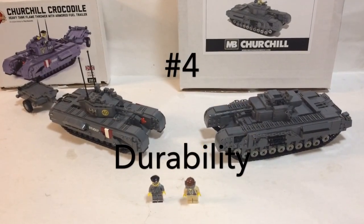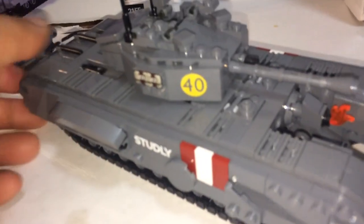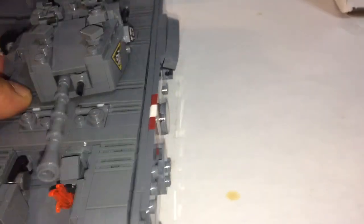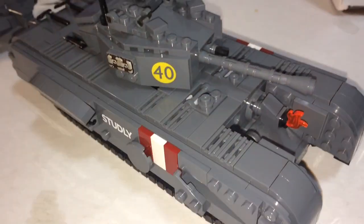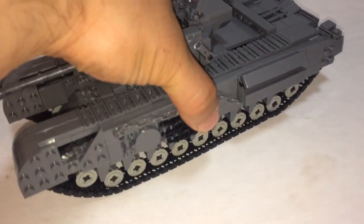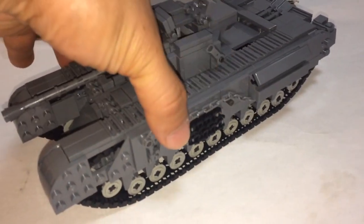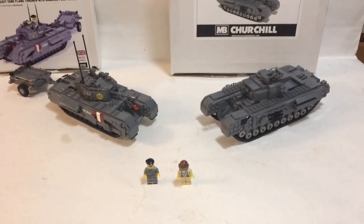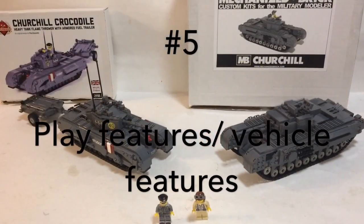Number 4: Durability. On the Brick Mania side the tank is really solid — you can pick it up pretty much anywhere and it feels solid and strong. On Mechanized Brick's side it's kind of fragile and you have to pick it up in certain areas otherwise some pieces might just fall apart. So the advantage goes to Brick Mania.